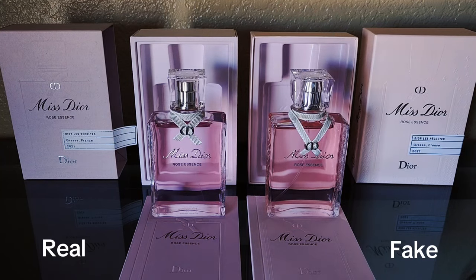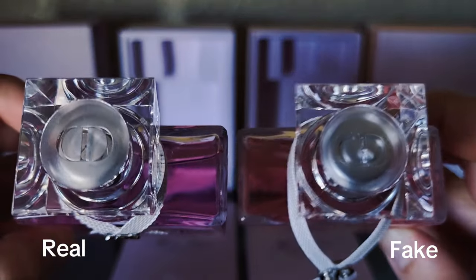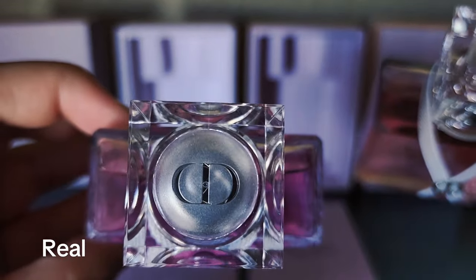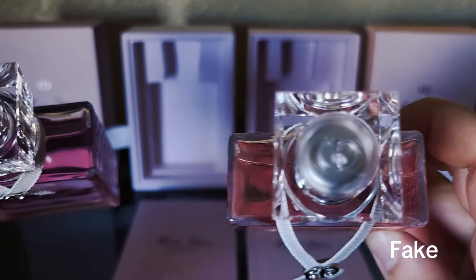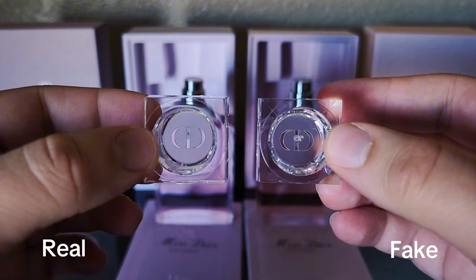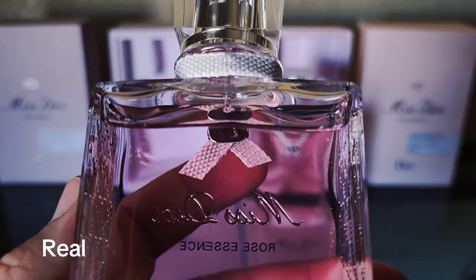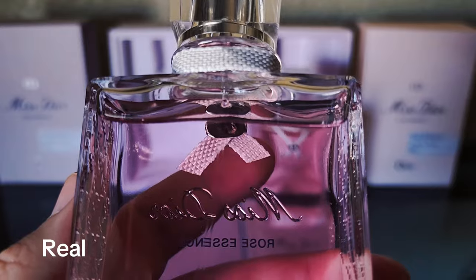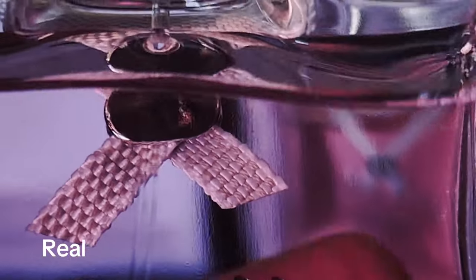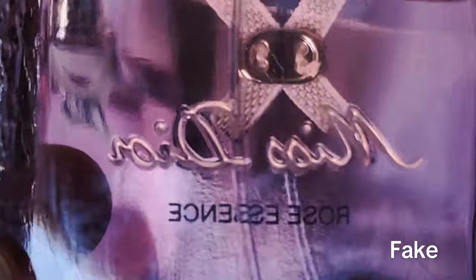Right away, the fake one is noticeably obvious. The ribbon is strangely long and the liquid reflects orange hues similar to the box. Otherwise, the bottle and lids appear identical. However, the fake one has an injection runner — this is where the plastic is cut from the mold once hardened — where the CD logo on the real one is clean and clear. The other thing to point out when looking at the back of fragrances is the backing on the clip of the CD logo on the bow. The real one is a solid piece, whereas the fake one shows part of the bow.